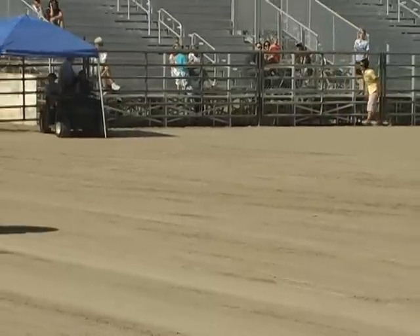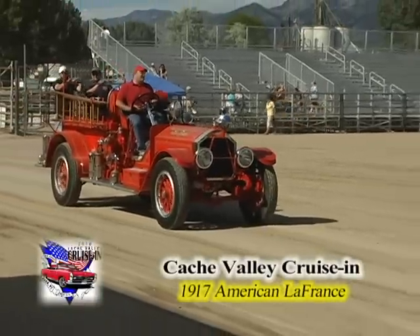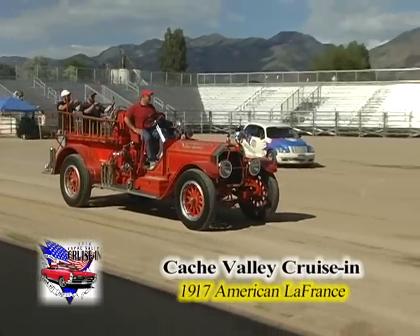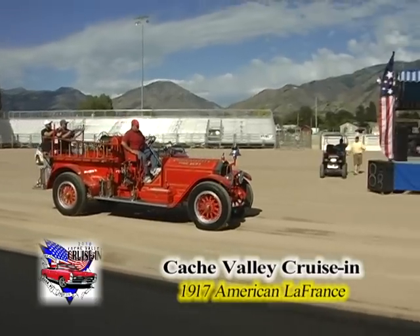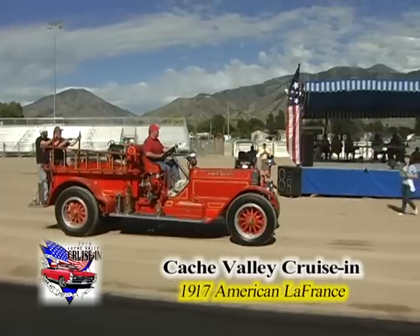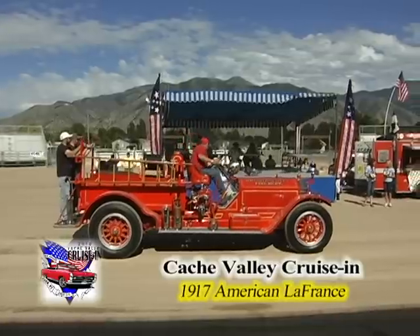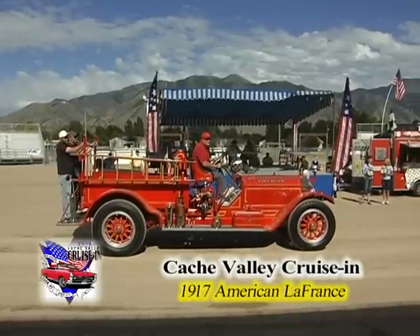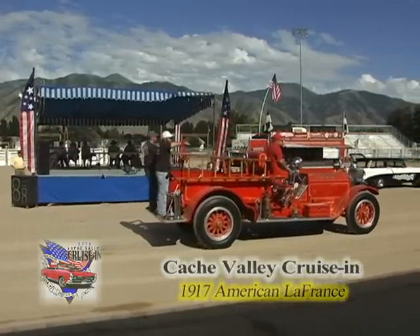They've had to call out the fire department — it's been so hot this weekend. This one would get you there in style, wouldn't it? This is a 1917 American LaFrance Type 75 fire engine, owned by the Brigham City Fire Department. It was picked by Amco Transmission's Doyle Zollinger, one of our sponsors. He says this is Brigham City's first fire truck.